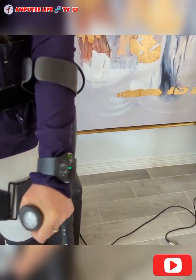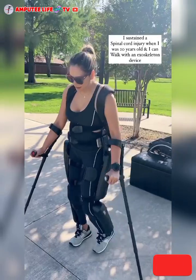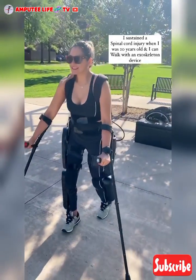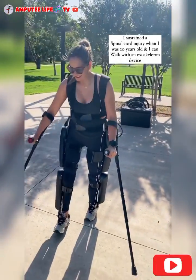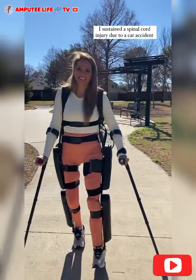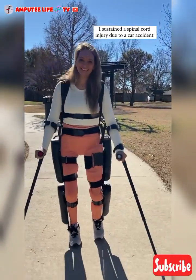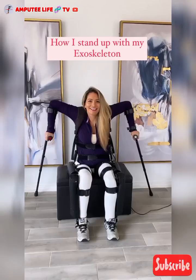For individuals with paraplegia and also coupled with limb amputation, exoskeletons represent a groundbreaking advancement in mobility technology. These wearable devices can enable paraplegics to stand, walk, and even climb stairs, significantly improving their quality of life and independence. The use of exoskeletons offers numerous physical, psychological, and social benefits, making it a transformative tool for rehabilitation and daily living.